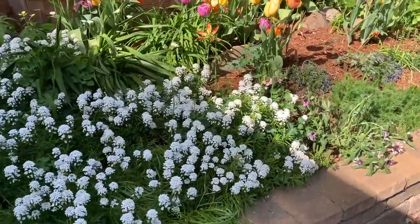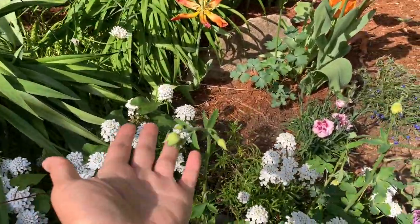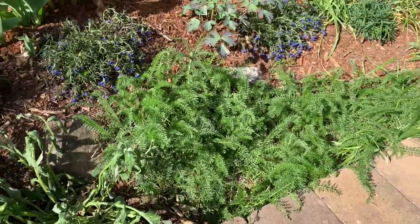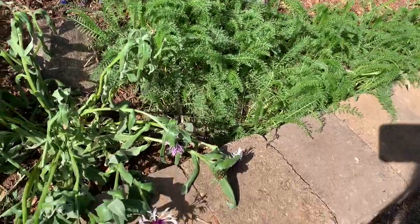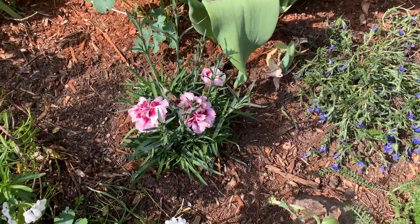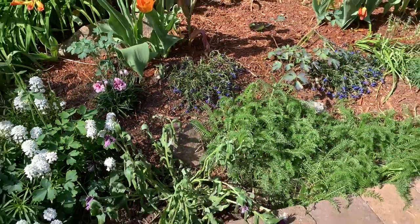I'll just kind of walk around here. It looks like the columbine are emerging. These are yarrow — also a medicinal herb, but always do your research when you are using herbs for medicinal purposes. This is cornflower. And we have some carnations or dianthus — perennials.